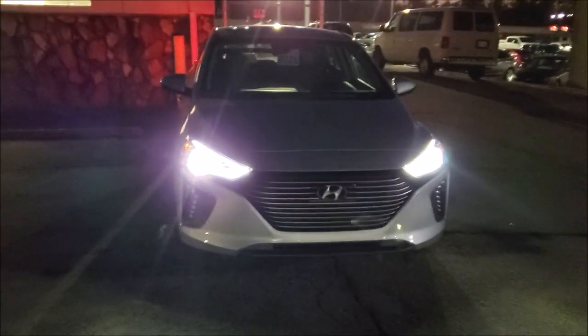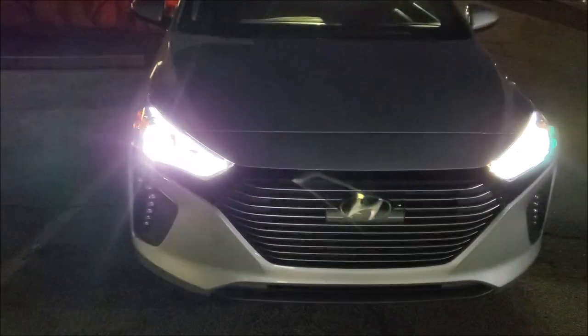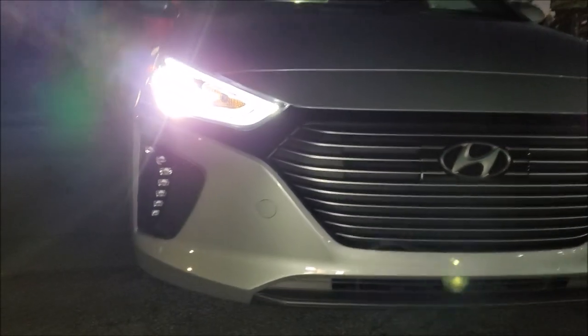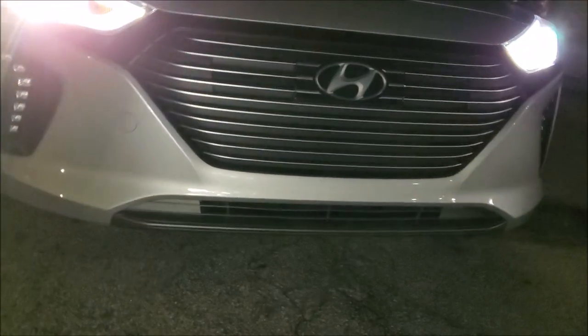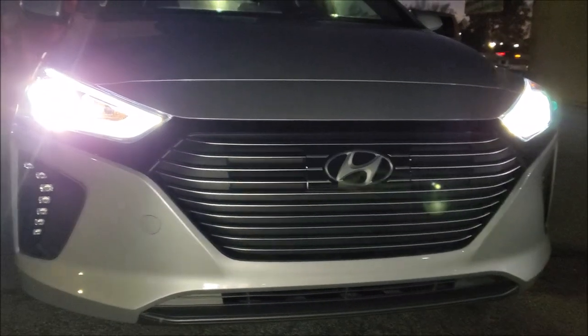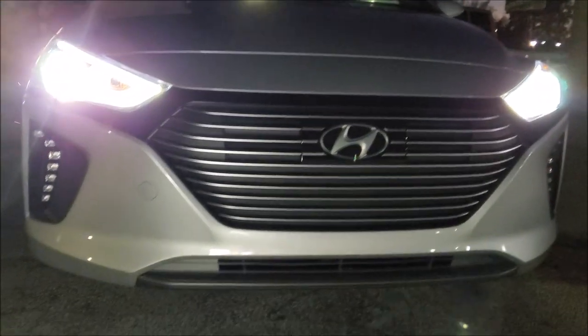We're here today at Legacy Hyundai in McDonough, Georgia, doing a review on the 2019 Hyundai Ioniq Hybrid. We have it here in a silver color — very nice LEDs going on, daytime running lights down here, pre-collision sensor, a little diffuser on the bottom, and a nice grille with alloy accents and the Hyundai logo. Looking pretty nice — very modern, very sleek.